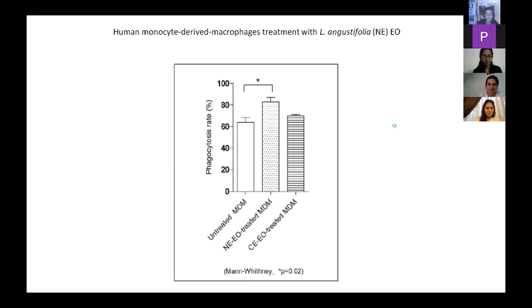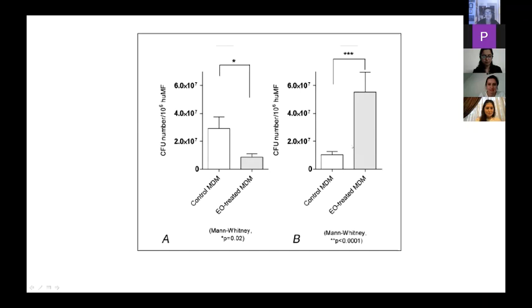We were quite surprised to find that the group of 10 donors — we take macrophages from the whole blood of blood donors — reacted in a bifacic way. Compared to control cells, one group treated with the oil further reduced intracellular replication of S. aureus, while the other group, conversely, even enhanced it — so reacted negatively to this treatment.